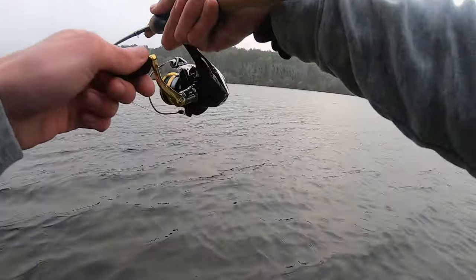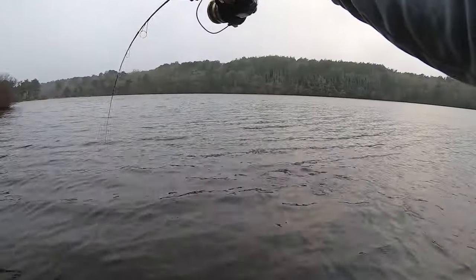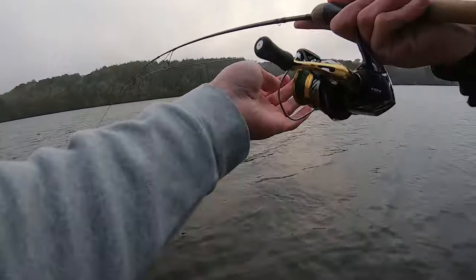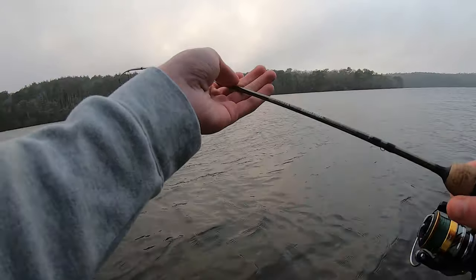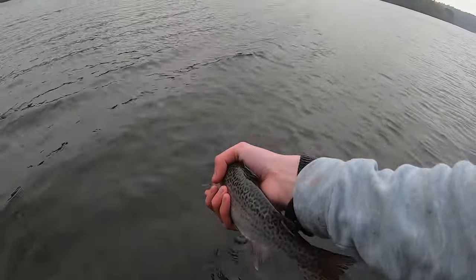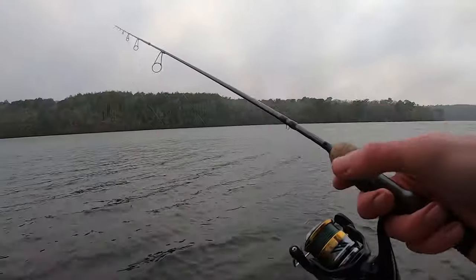That's our first fish right there — a decent rainbow. That's a pretty rainbow, nice spots. We're going to slide it right on home. Good to be on the board.